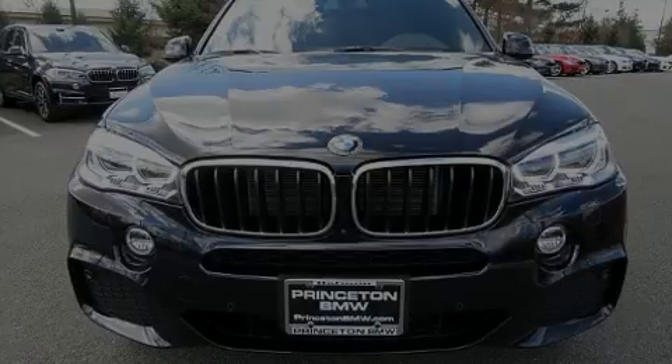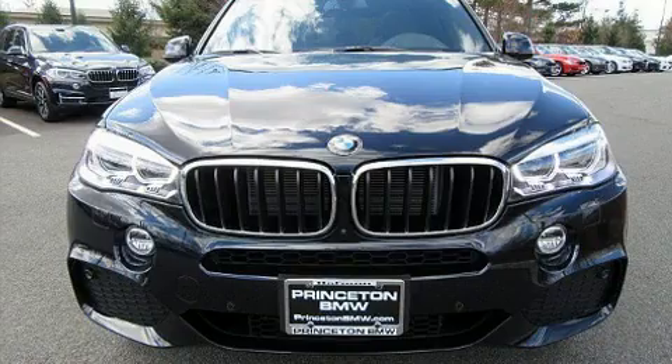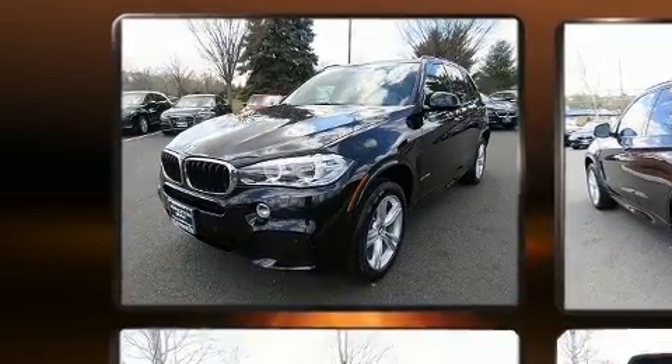Introducing the 2017 BMW X5. With less than 10,000 miles on the odometer, this vehicle proves competitive in its price class based on its condition and value.